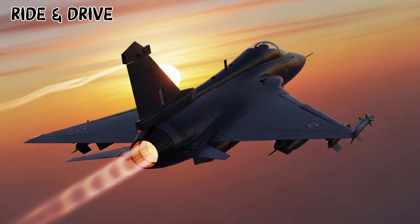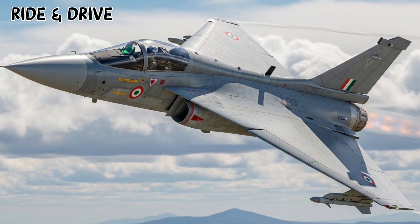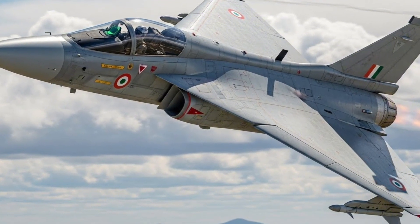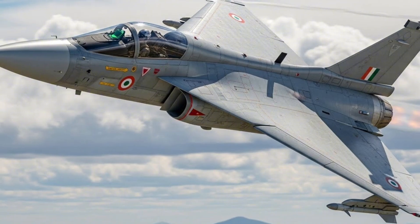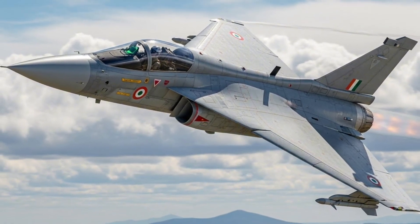Weapons Capability: From long-range air-to-air missiles to laser-guided bombs and anti-ship weapons, the Tejas II Malawian Quachas supports a wide arsenal. The addition of 11 hardpoints makes it more lethal and versatile than its predecessor.